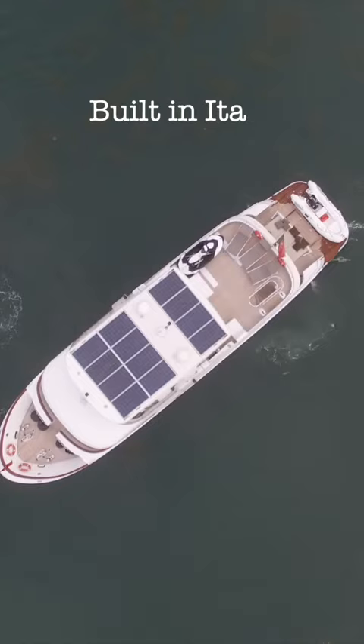If you want to find out more about this Explorer yacht, then head to the link that is pinned in the comments. And best of all, she is currently listed for sale. Let me know what you think in the comments.